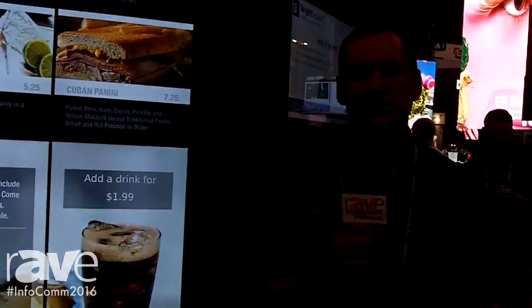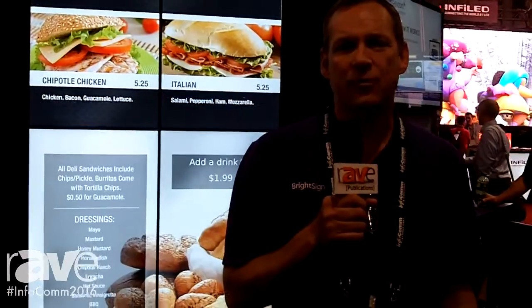If you happen to be here in Las Vegas, you can come by our booth, BrightSign N2247, or you can go to our website, www.BrightSign.biz.